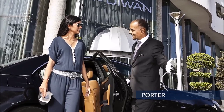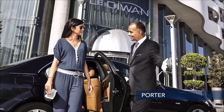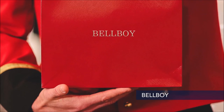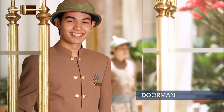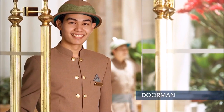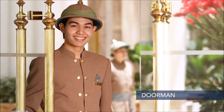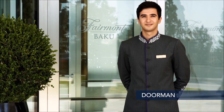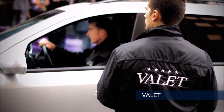The porter unloads vehicles, assists guests with check-in and check-out, and distributes luggage. The bellboy is a junior porter found only in large establishments. The doorman is also employed in large establishments and duties include keeping the door, welcoming guests, security control, as well as helping guests with parking and taxis. The valet handles porters' linen and laundry supplies.